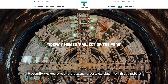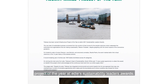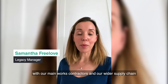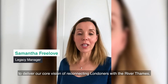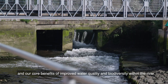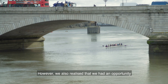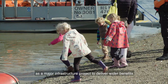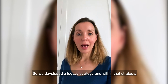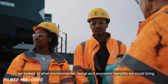Recently we were really pleased to be awarded the Infrastructure Project of the Year at the ED Sustainability Leaders Awards. This award is a result of collaborative work with our main works contractors and our wider supply chain to deliver our core vision of reconnecting Londoners with the River Thames, and our core benefits of improved water quality and biodiversity within the river. However, we also realised that we had an opportunity as a major infrastructure project to deliver wider benefits for London and for Londoners, so we developed a legacy strategy, within which we looked at what environmental, social and economic benefits we could bring.